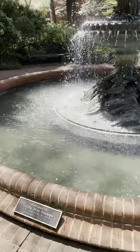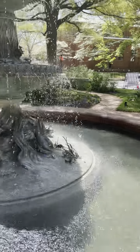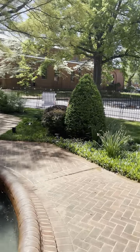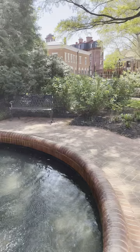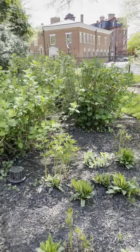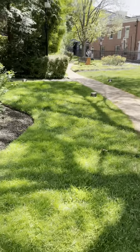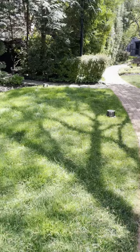Here we are at the Governor's Mansion again, downtown Annapolis, Maryland. Today we're doing some restoration on the mortar again, this time on the conservatory.